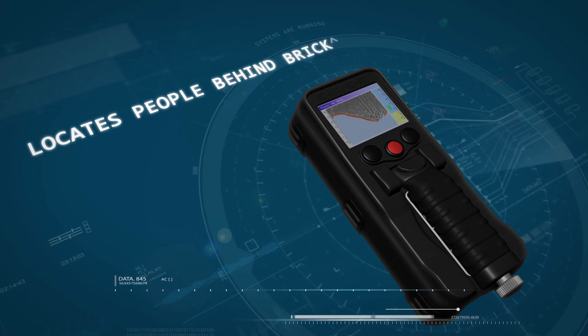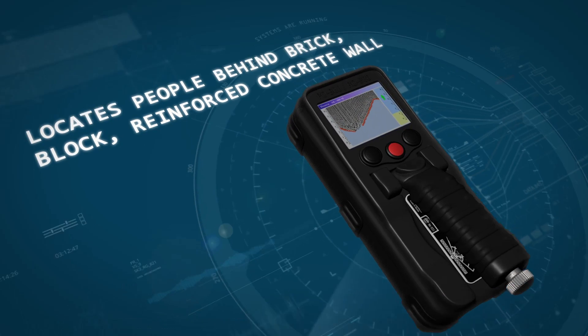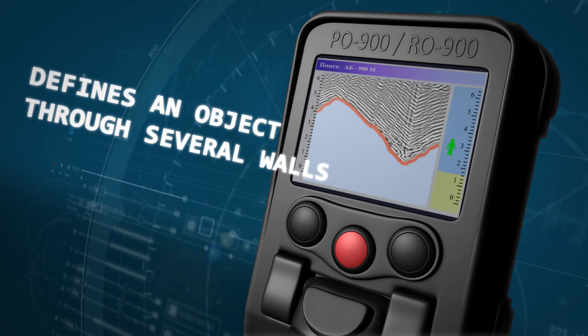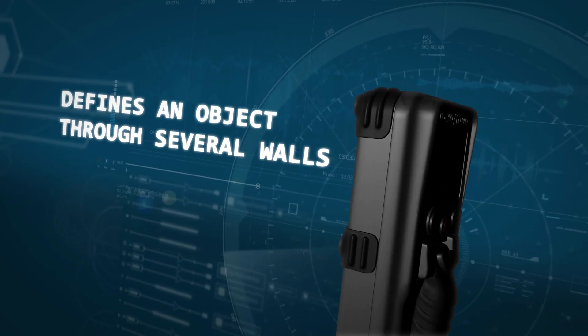The through-wall GPR detector is a small portable device designed to locate people hidden behind reinforced concrete walls by movement and by breathing. The main feature of the portable GPR detector is its ability to clearly and effectively define an object through several walls.